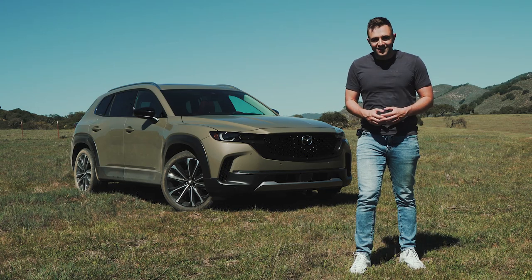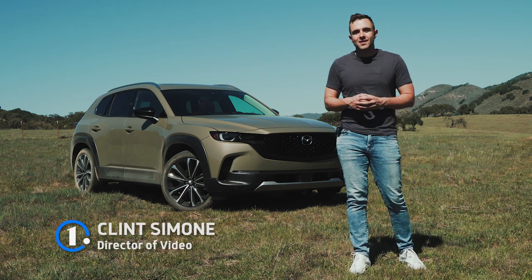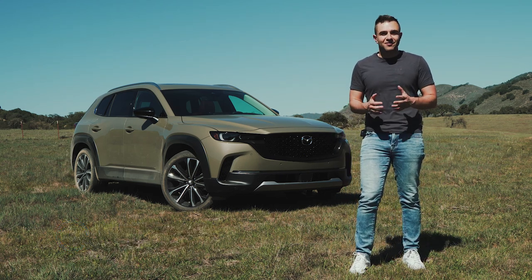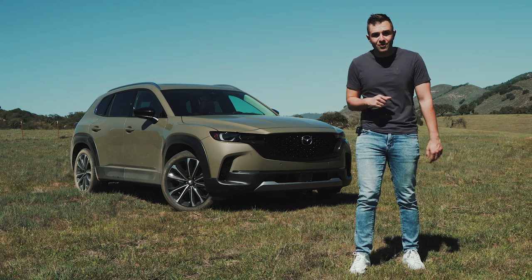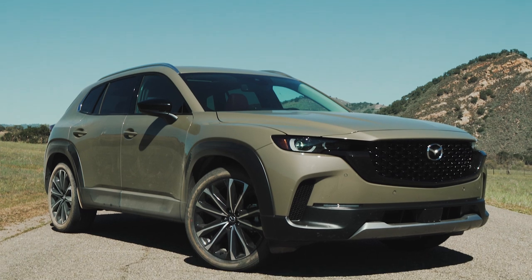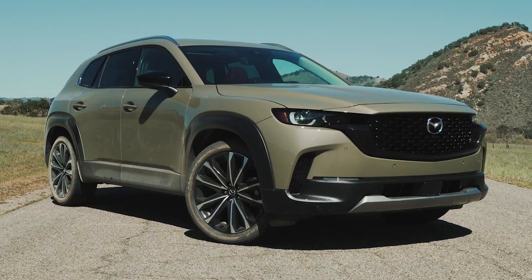If you've seen a Mazda on the road lately, odds are that it was a crossover, and that's because high-riding vehicles make up the overwhelming majority of the company's sales. With any luck for Mazda, that very handsome car right over my shoulder should only expand on that. That right there is a 2023 Mazda CX-50, and today we're going to spend the day with it and see if it lives up to all of the hype that's preceded it.